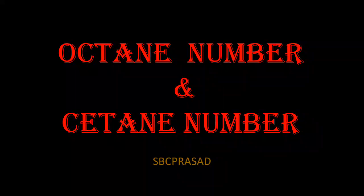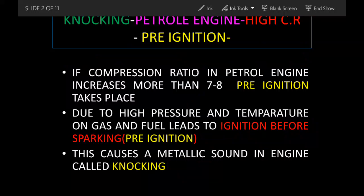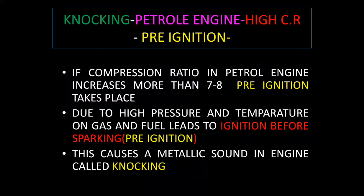Hello, I am Bhavani Charan Prasad and today we are going to see octane number and cetane number. Octane number and cetane number are the indicators of the fuel efficiency in both petrol and diesel engines. Before we discuss octane number and cetane number, we should know how knocking takes place inside the petrol and diesel engine.